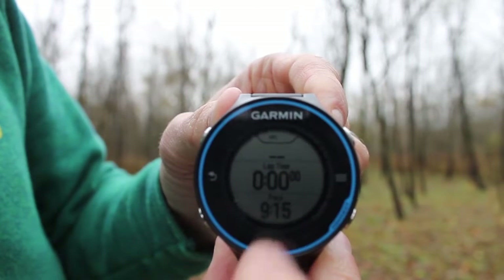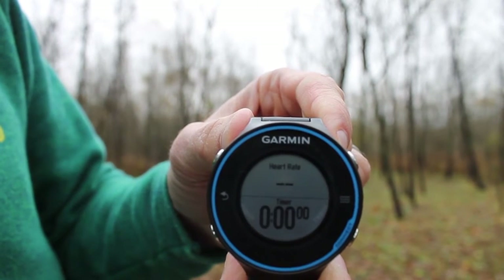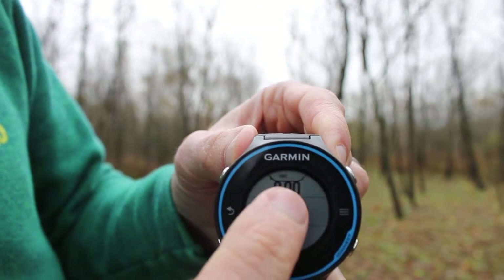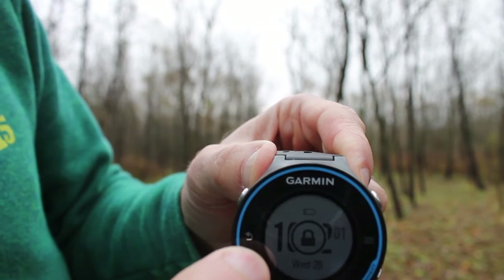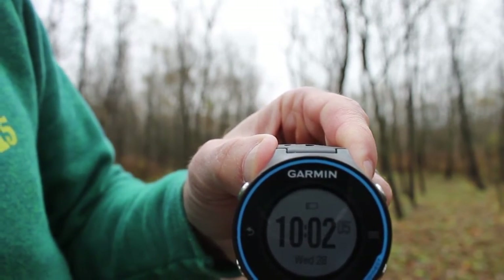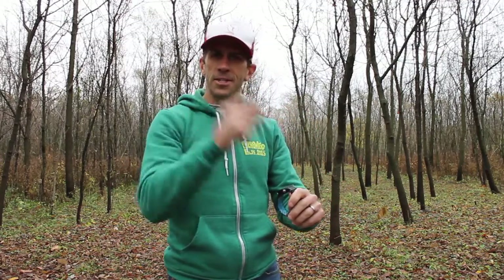This is a touchscreen unit, and everything on it works just like a touchscreen computer. Once I got used to that, it was a really nice, easy-to-use feature, and I can even navigate to different screens during a workout. One thing to be mindful of is that some previous touchscreen watches I had weren't sensitive enough — in the shower, the watch would flicker to different screens from the water hitting it. This one has been really good; I'm not accidentally changing screens during workouts.